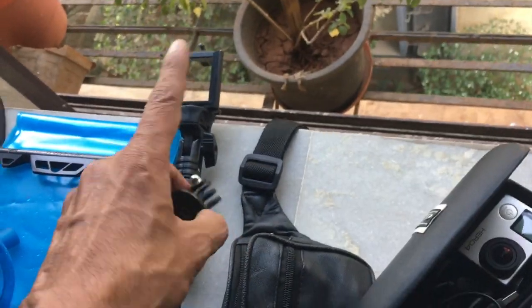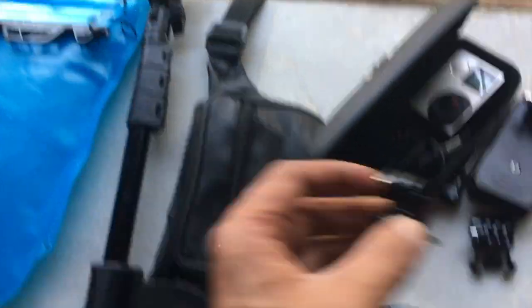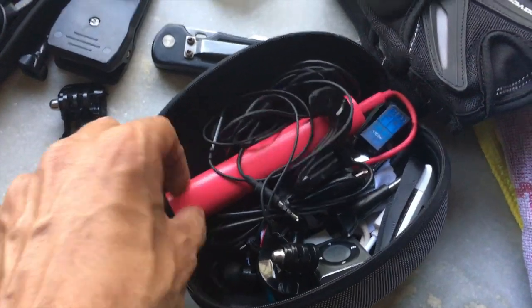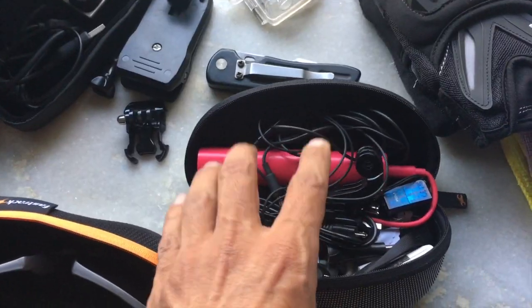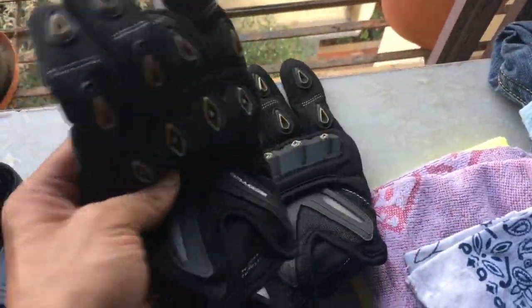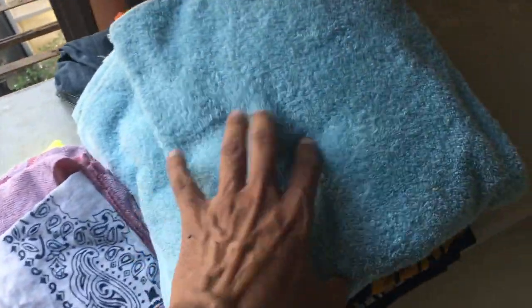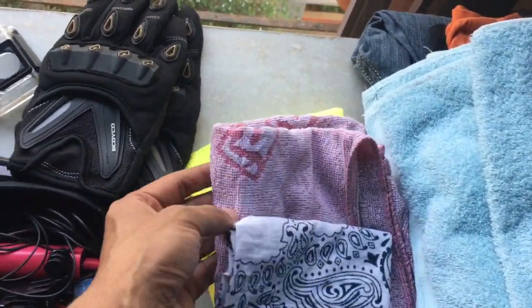The wire manager case also has the selfie stick mount — if I'm not hooking up my phone I can hook up my GoPro on that. That's my power bank for the mobile phone if I ever need it, though I have a charger on the motorcycle. Those are my Squiko gloves which I've been wearing for two years.